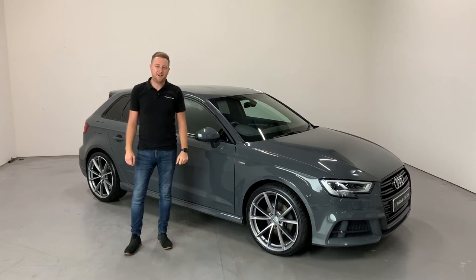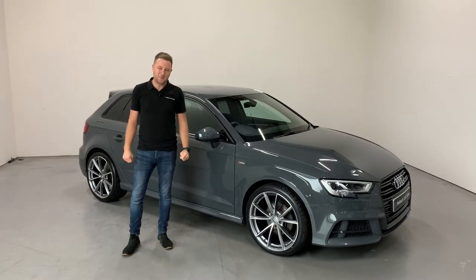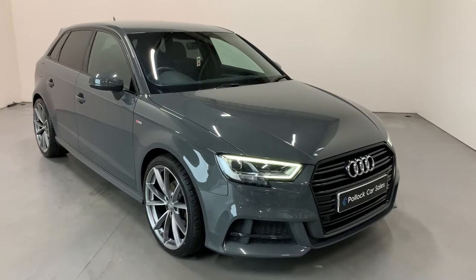Hi everybody, it's Dean here at Paulette Car Sales. Today we're going to show you around something that is very eye-catching and very special that's just come into stock, which is our 2017 Audi A3 S line. This is the 2.0L 150 brake horsepower model.